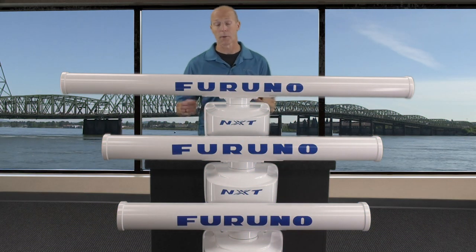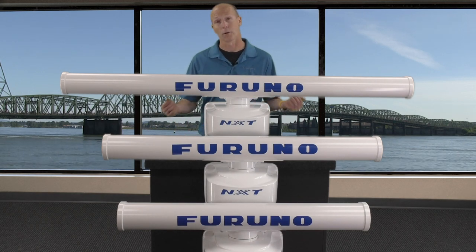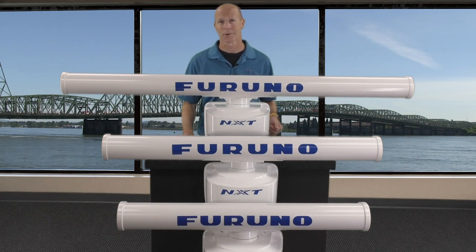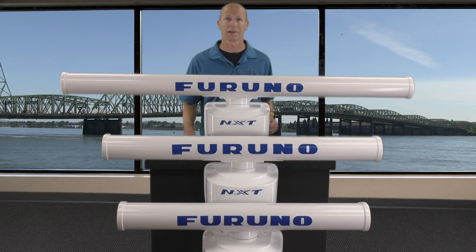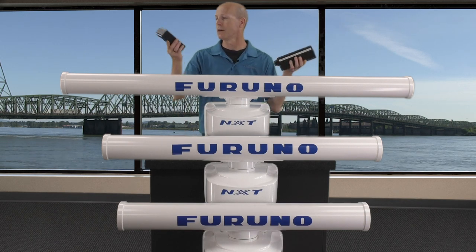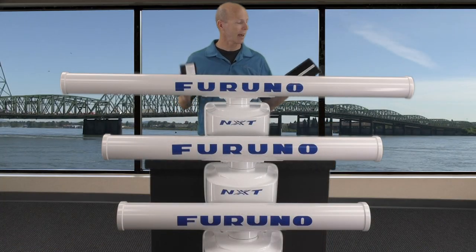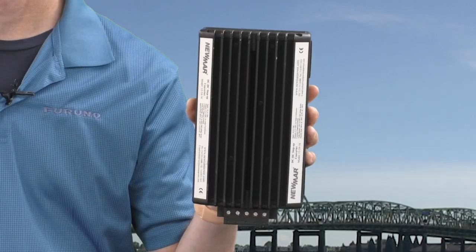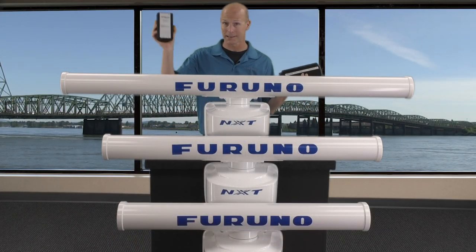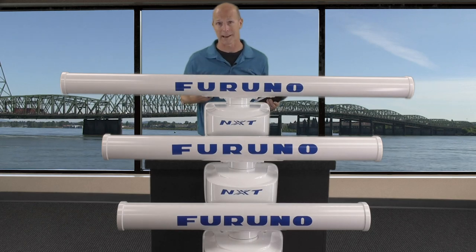It's also worth mentioning that both of these NXT gearboxes work off of 24 volts DC for low current draw. If your vessel doesn't already have a dedicated 24-volt DC power source, not a problem — Furuno's still got you covered. Simply add a Furuno 12-to-24-volt DC converter: the NEW-12V-24V-7A or the NEW-12V-24V-16A. The only difference is one outputs 7 amps and one outputs 16 amps, but either one will work for these NXT radars.